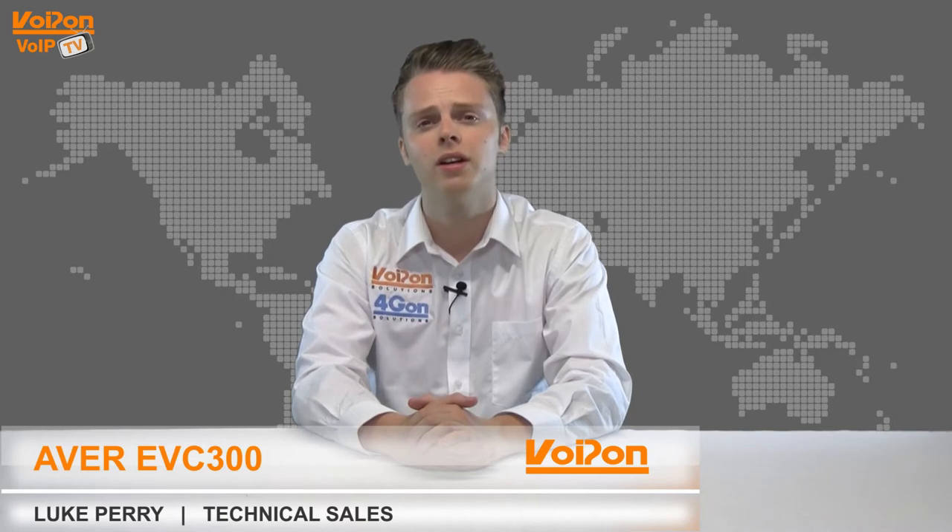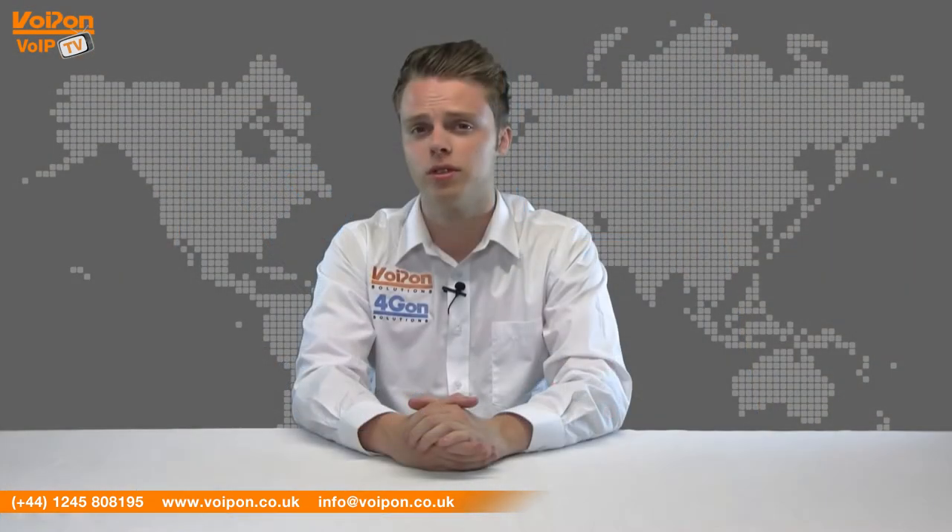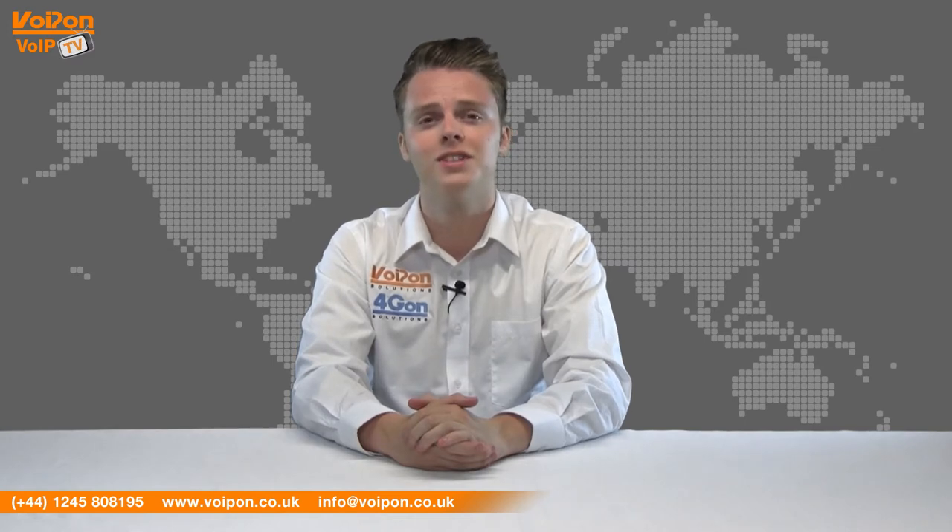Hello and welcome to VoIPTV, VoipOn Solutions Video Product Review Channel. I'm Luke Perry, part of the technical sales team at VoipOn Solutions and our sister company Forgion, both leading distributors of communications equipment and serving customers worldwide. Today we're going to look at the EVC300, a professional HD video conferencing system from Ava, so let's get started.